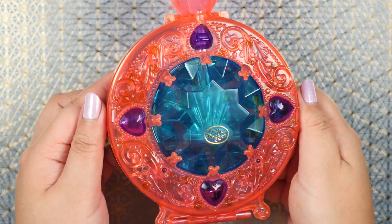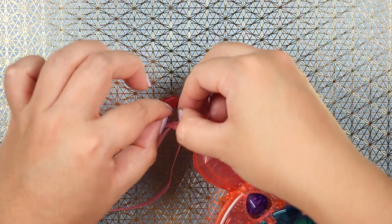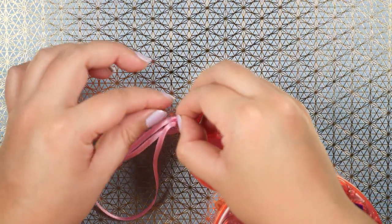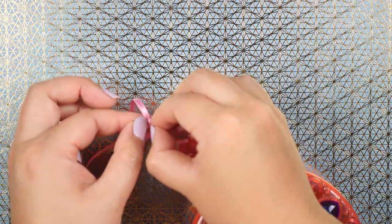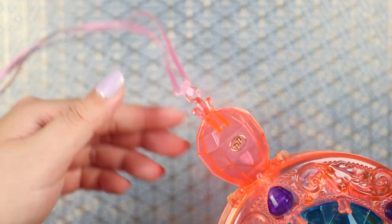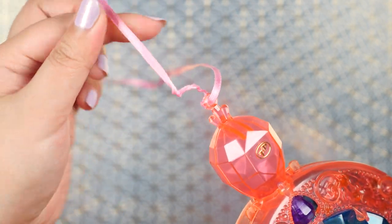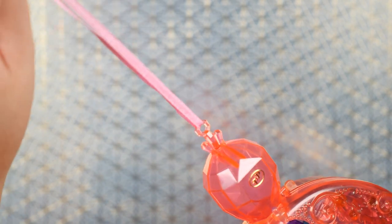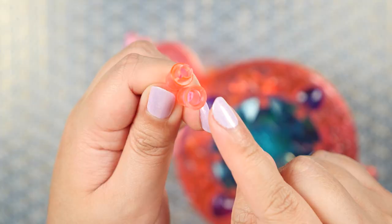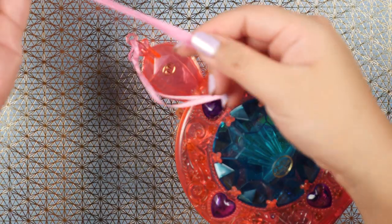I just realized that whoever I bought this from left the necklace tangled up. The cord doesn't look very nice and you can see where it's been folded, but luckily this is very easy to replace — you can just get a thin ribbon from Amazon or a craft store and tie the ends over here. Super easy to replace.